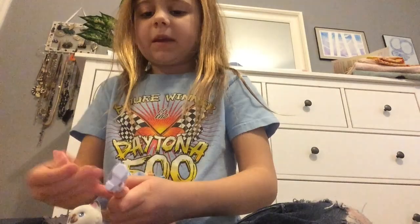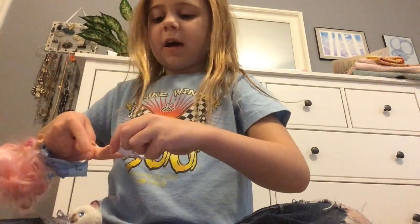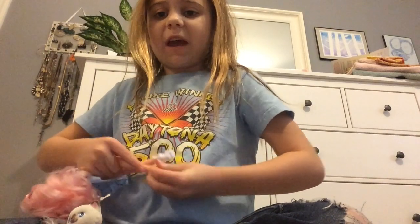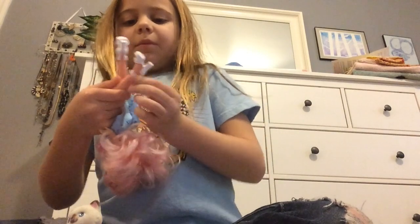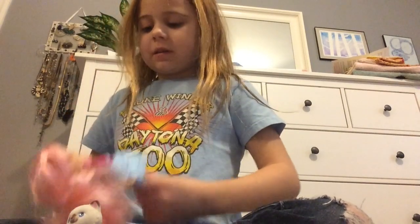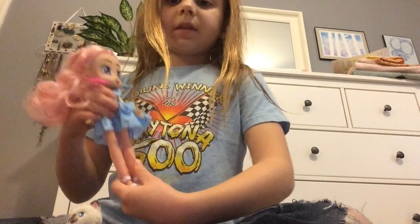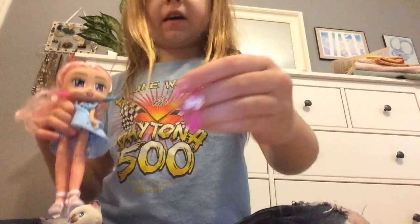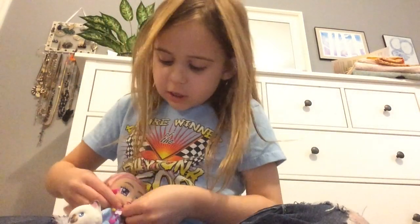You can get different accessories — accessory boxes or fashion packs, which are big packs with fashion stuff and accessories. She's got this little necklace, I love it so much.